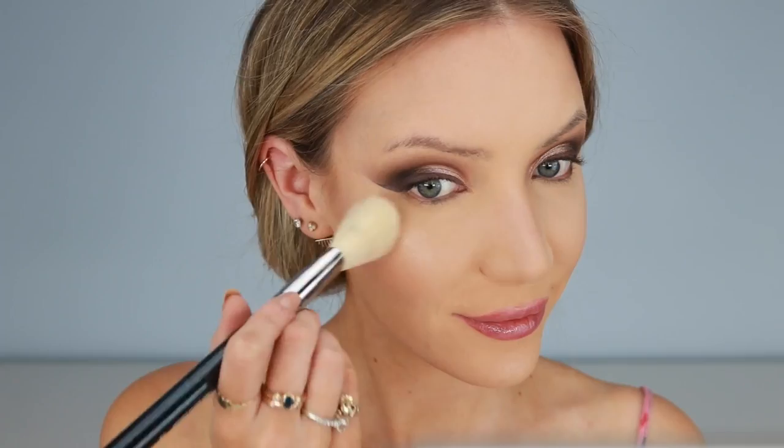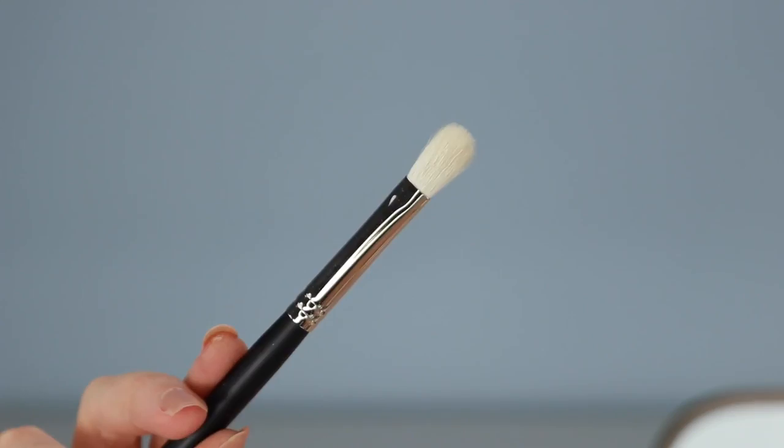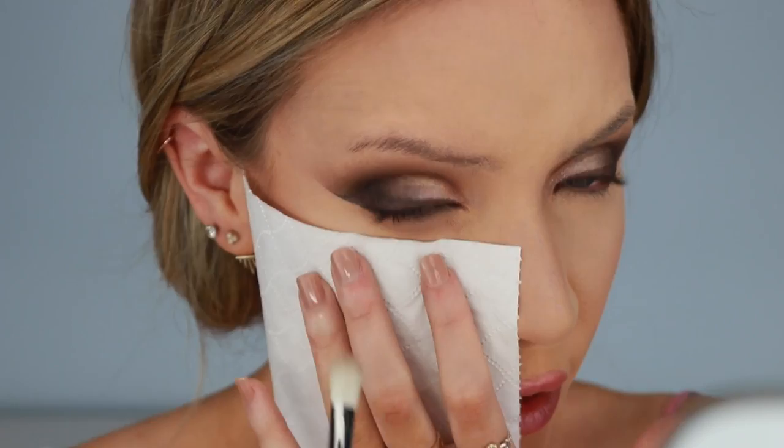Okay, now that that's done, let's move back to the eyes. I'm headed back to our palette, using the colour Panache on a clean Sigma E25 brush. And I'm holding a piece of tissue under my eye because I don't want to get any fallout on my newly applied foundation. I'm just going to apply this all over my under eye area, you know what I mean.